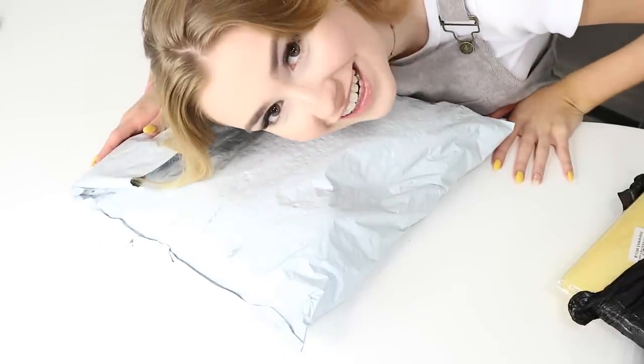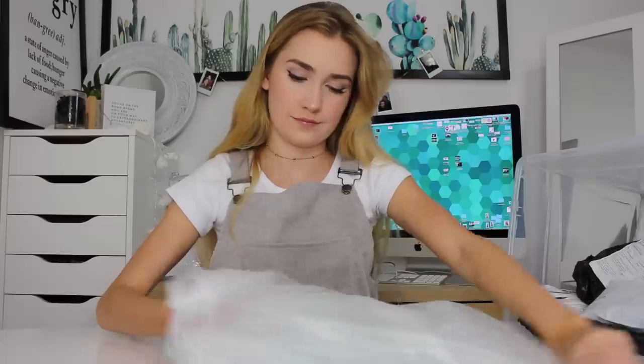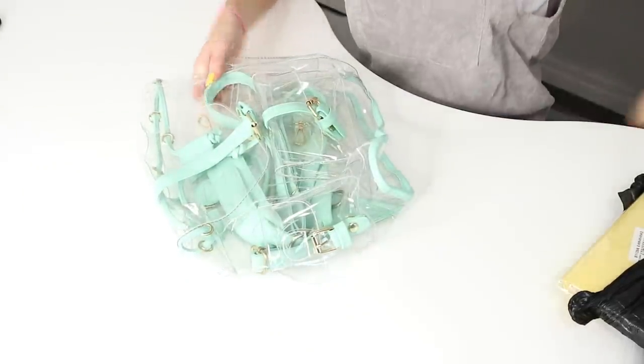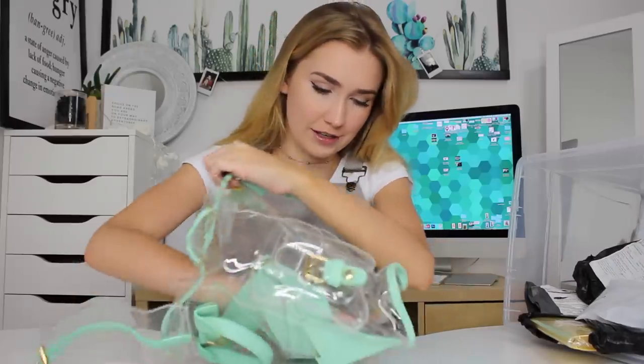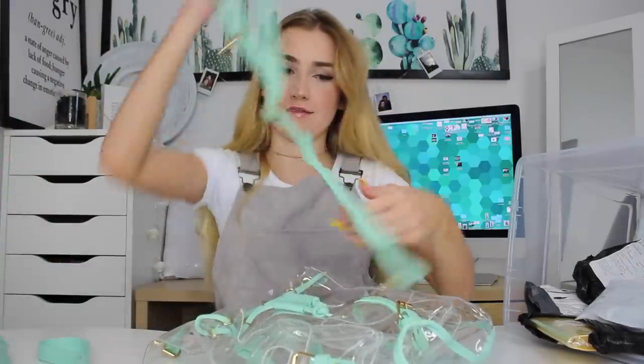It's safe to assume that the biggest package is going to be the backpack because it's the biggest thing I bought — and that is logic right there. I actually have a second angle. Hello, second angle! So it came in pink and this turquoise color. I got it in turquoise even though I love pink — I thought it would be fun to change it up a little. This is obviously the strap.